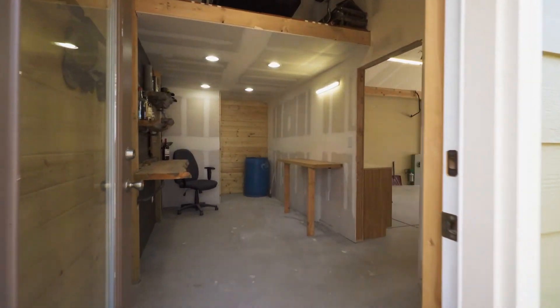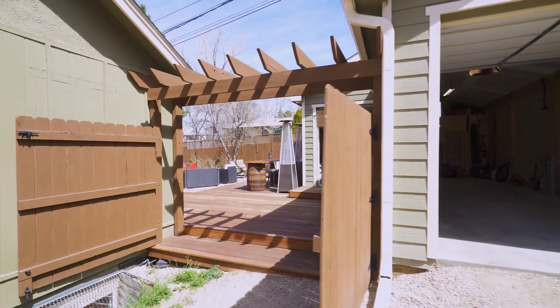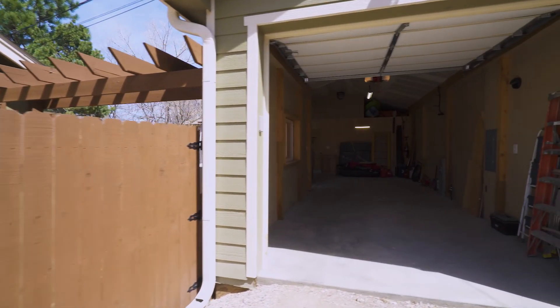Next is the detached garage, complete with a workshop area and double bays, including a 10-foot tall door with tandem space to allow for an oversized vehicle and a storage loft.